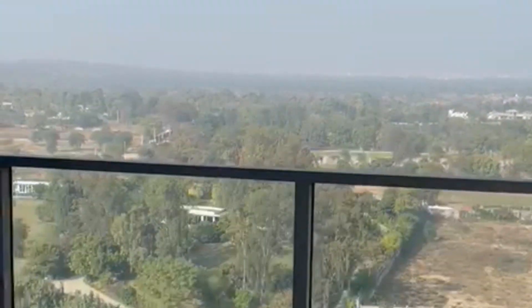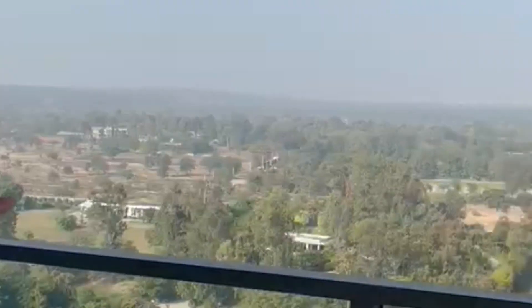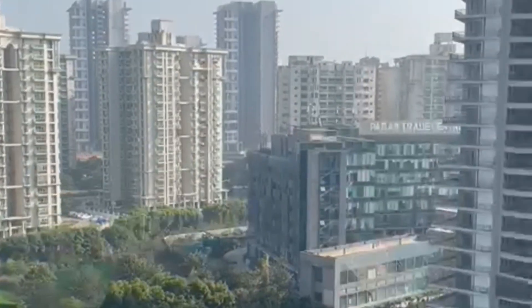This area actually shares the border with Delhi — 100 meters away on that side, it's all Delhi. This building actually has 31 to 32 floors, so you can go up through your penthouse.